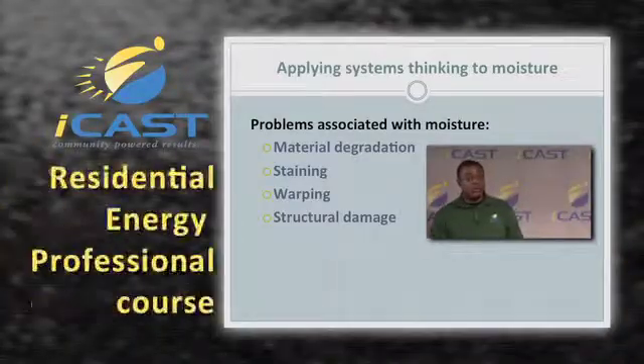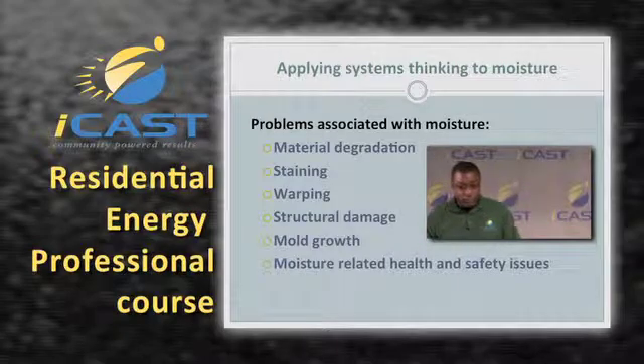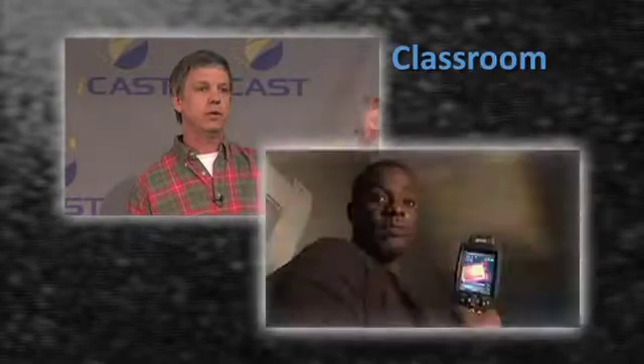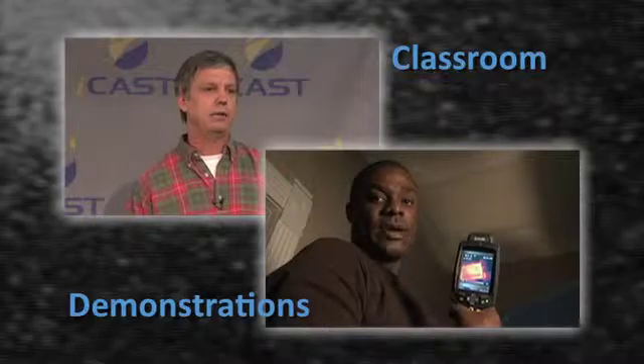And now, our residential energy professional course carries that tradition to the next level, bringing comprehensive online training to anyone with a broadband connection. The series provides a stimulating mix of classroom presentation and hands-on demonstrations from veterans in the energy efficiency industry.